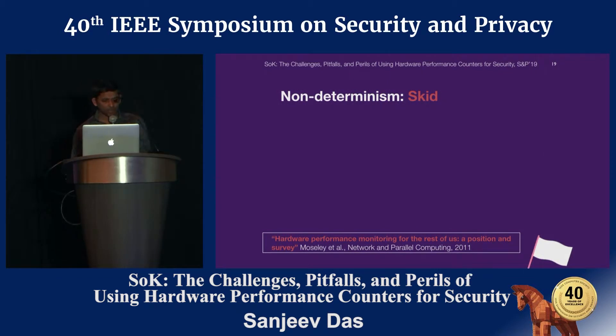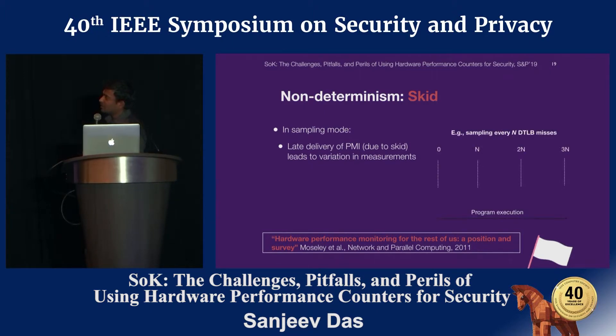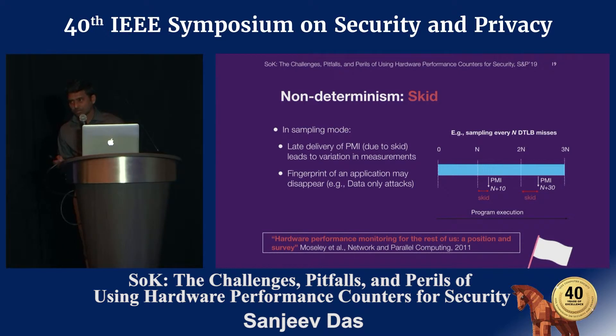Another main issue in performance counters is SKID. SKID is the most frustrating and most difficult issue to deal with. It occurs in sampling mode: the PMI is not delivered at the time it is raised, leading to late delivery of the interrupt and variation in measurements. For example, if sampling is configured at every N DTLB misses, the PMI may be delivered at N+10 or N+30. This leads to SKID, and it typically affects certain applications such as data-only attack detection where the signature lies in a small code segment.